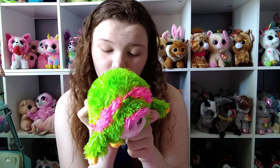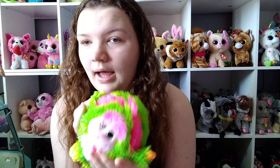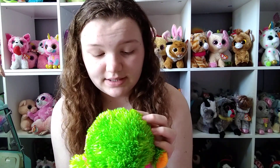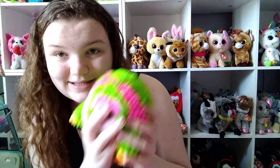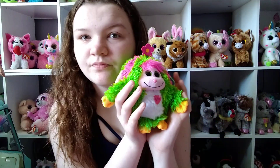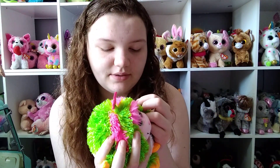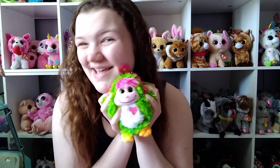This first one I actually got brand new a long, long time ago — I got it when it came out because we found it in stores. This one's name is Daisy. It doesn't have the tag on it because I was little, but yeah, there's Daisy.